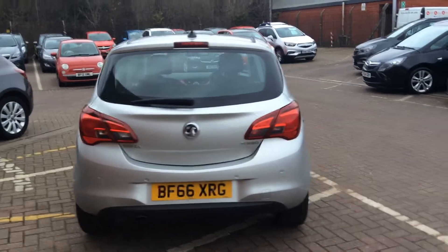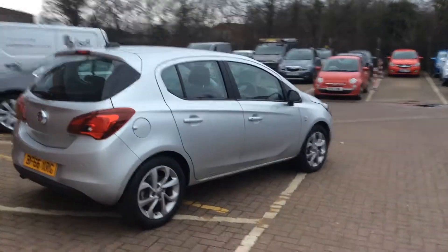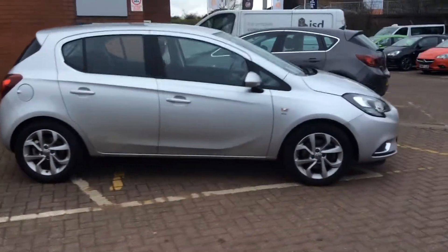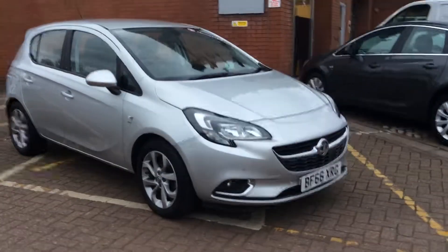As we move around the car we can find front and rear parking sensors. The car is also fitted with daytime running lights. It also has a 7 inch screen with Android Auto and Apple CarPlay, and also has DAB digital radio.